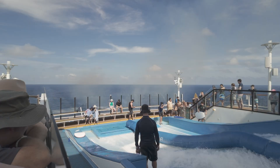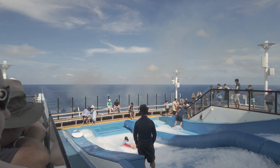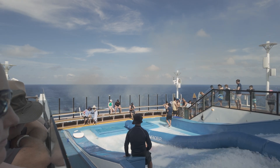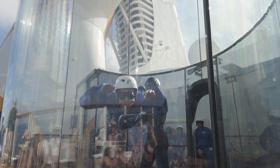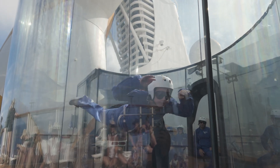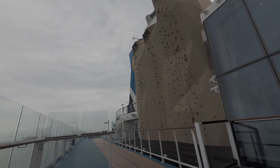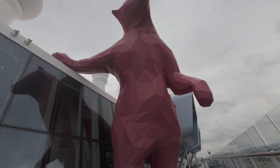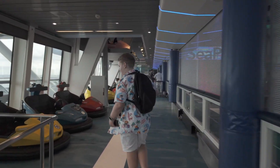The SeaPlex is at the back of the ship up top, and it backs onto the outdoor activity area for the Flow Rider, rock climbing, and iFly. So there's a seamless connection between the indoor SeaPlex and those outdoor adventure activities.